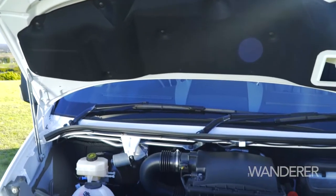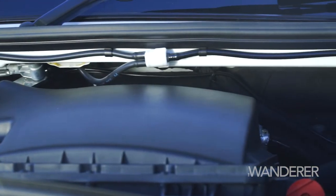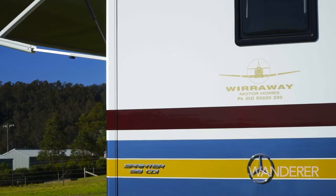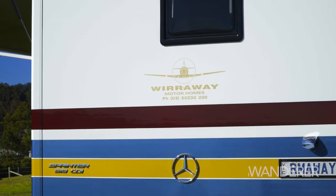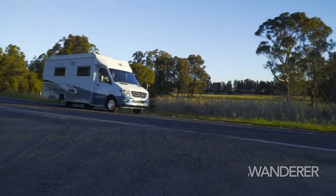It comes with Benz's standard three-litre motor, which puts out about 140 kilowatts of power. And all that, of course, drives through Mercedes' super-smooth automatic gearbox, which slides through the gears up and down very easily.